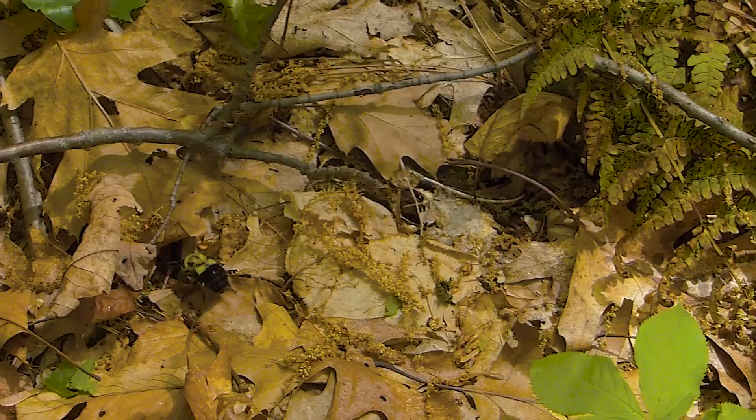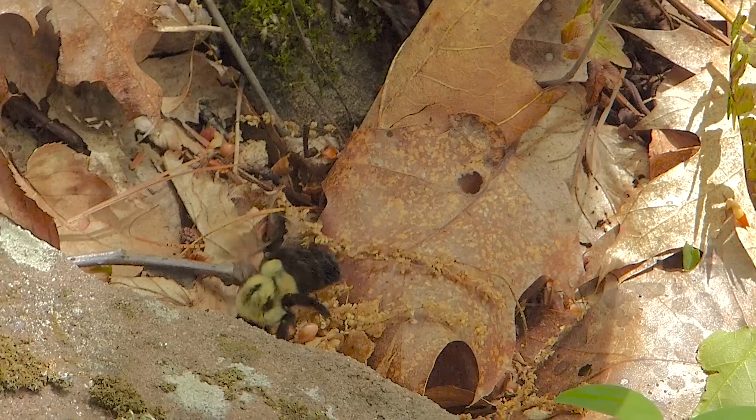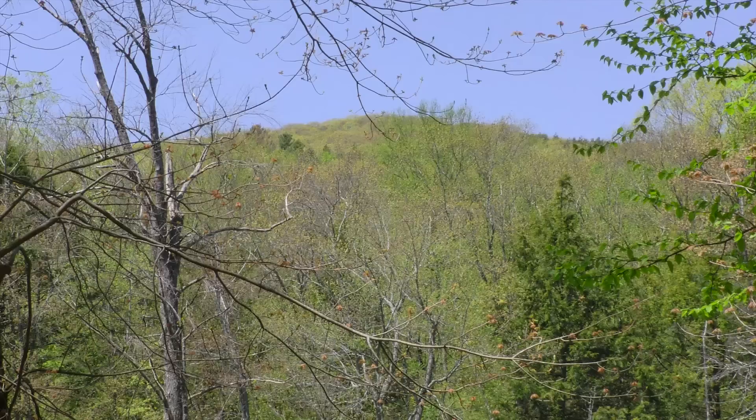A family of coyotes has been frequenting the forest around the beaver pond. In spring, queen bumblebees — the only ones to survive the winter — can be seen scooting along the forest floor looking for a new place to start a colony. Seemingly overnight, the forest turns green.